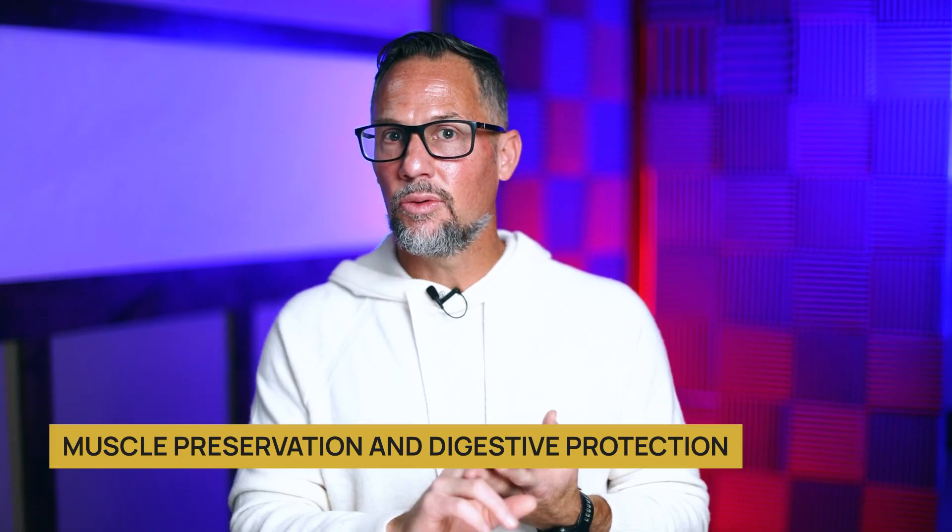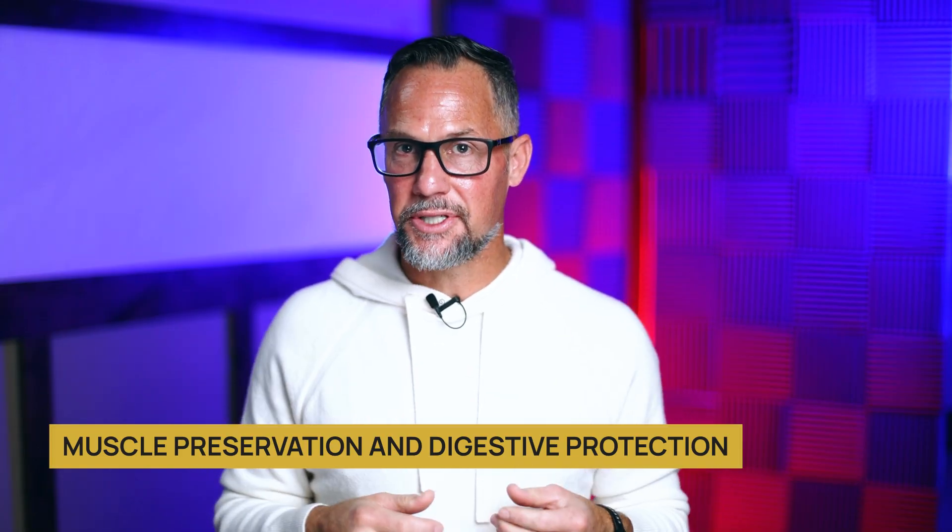In this video, I'm going to show you exactly how you can use BPC-157 with semaglutide together, and you're going to get a doubling of benefits when it comes to muscle preservation and also when it comes to digestive protection.